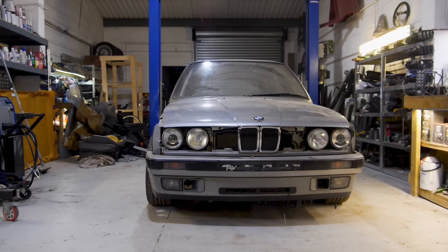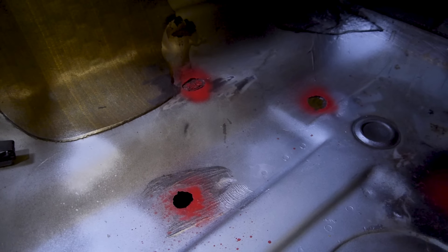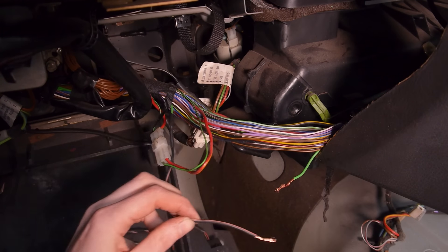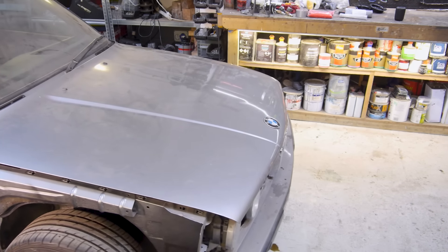In this episode of Restore It, it's more progress on the 325i touring. I'm going to make a start on the rusty holes in the floor panels, fix the leaky throttle body, make the temporary immobiliser delete permanent, rebuild the dashboard, and test the clutch and gearbox properly.